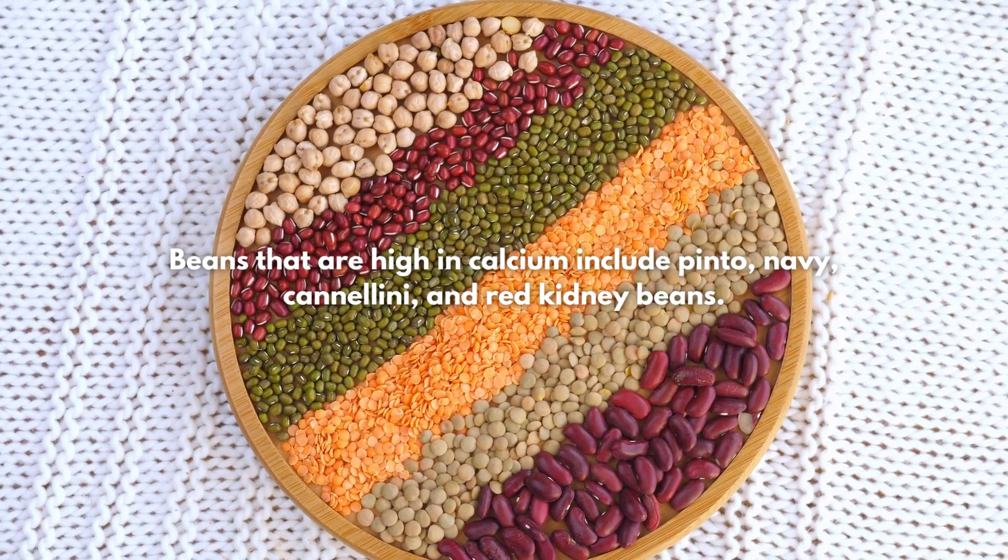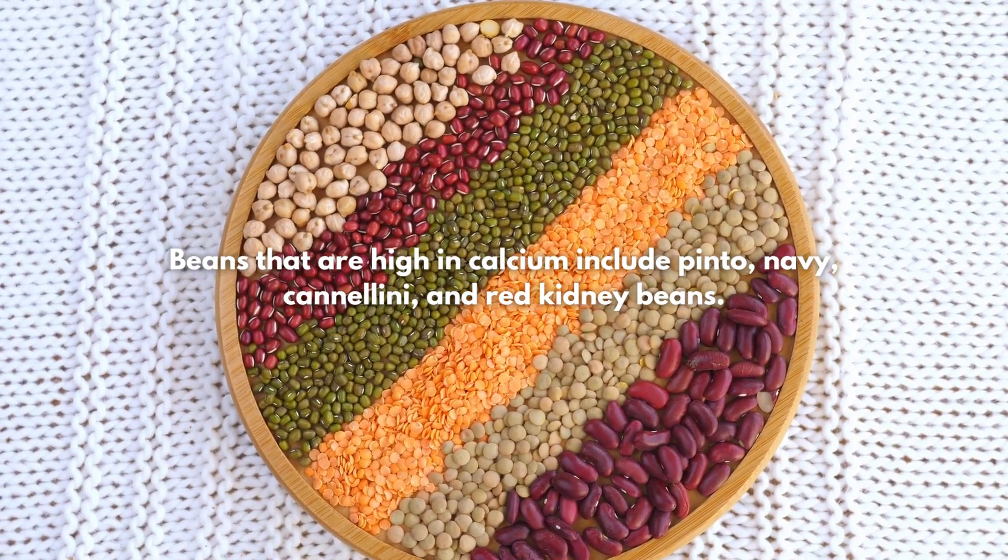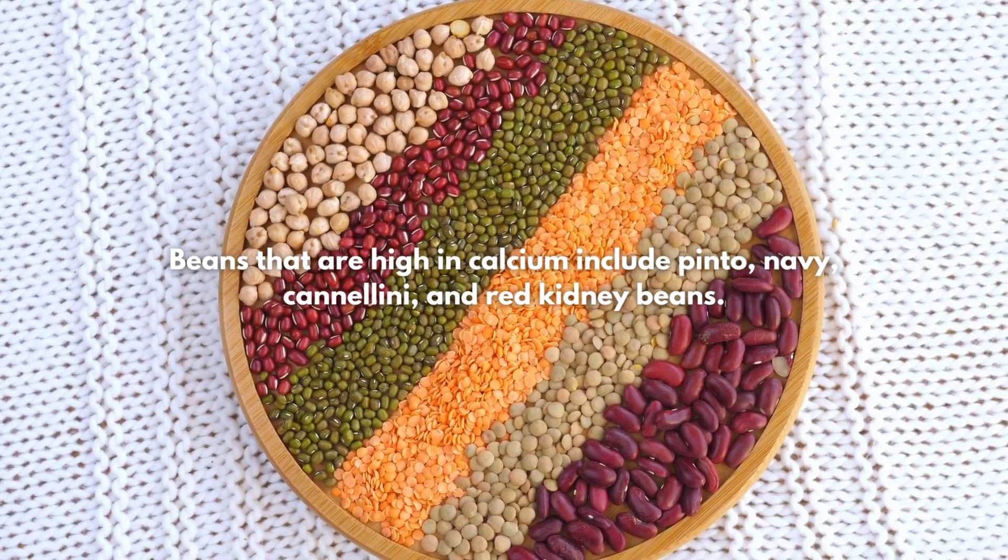6. Beans. Beans that are high in calcium include pinto, navy, cannellini, and red kidney beans.